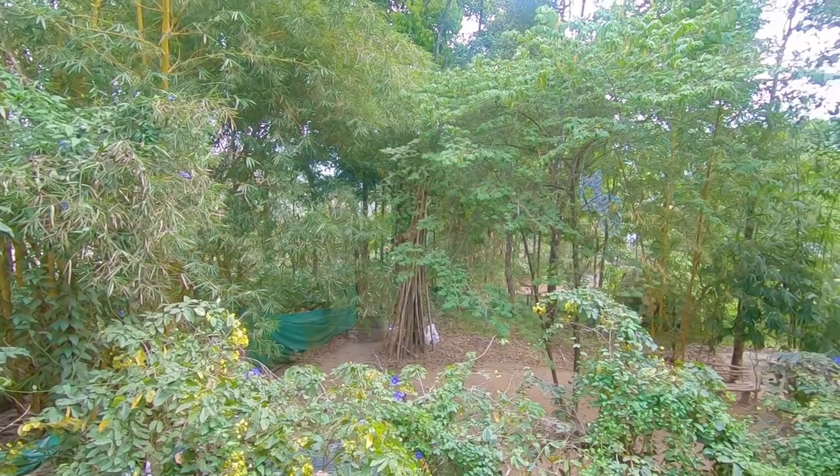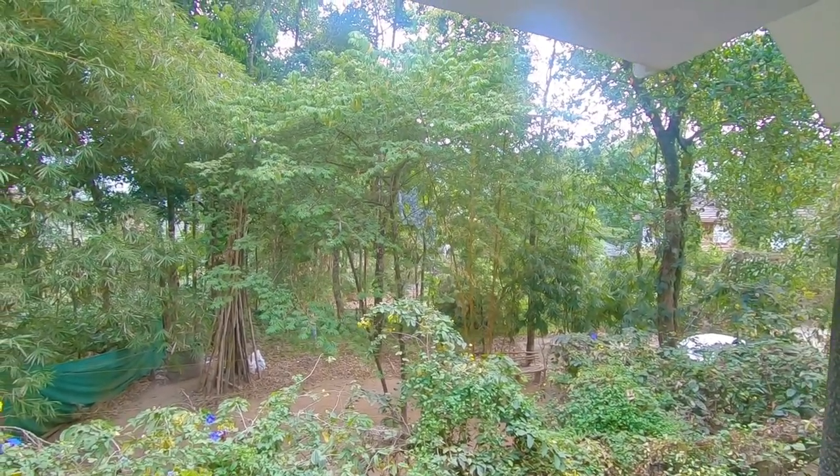This is our room and the view from it. We have a homestead here — it's like the whole jungle of the beach.